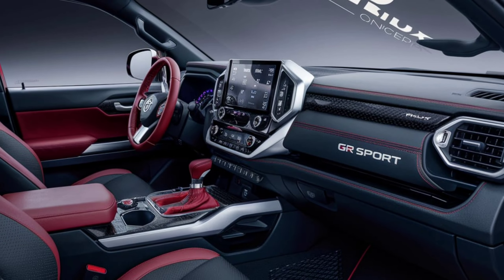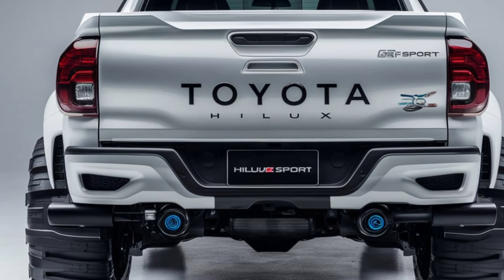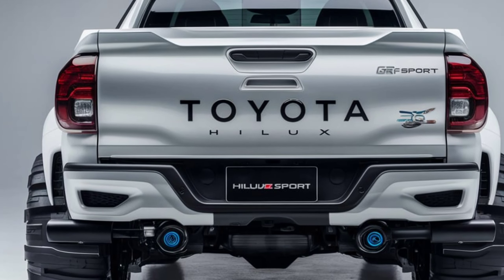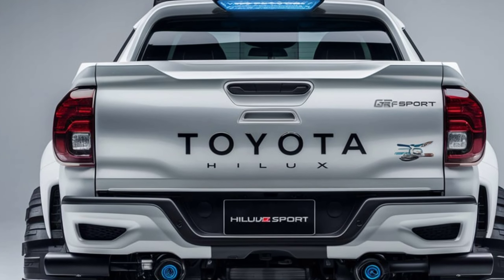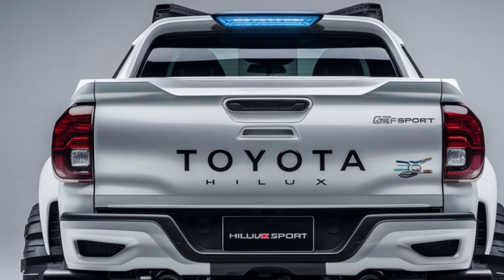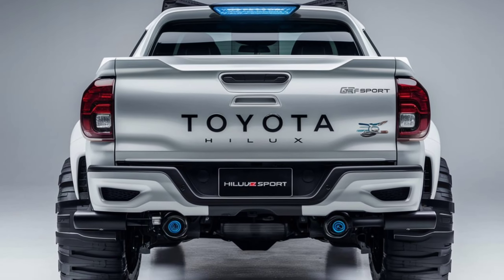Safety hasn't been compromised either. The 2025 Hilux GR Sport comes equipped with Toyota Safety Sense, including features like pre-collision system, lane departure alert, and adaptive cruise control. There's also a robust suite of airbags and reinforced body construction to keep you protected in any situation.